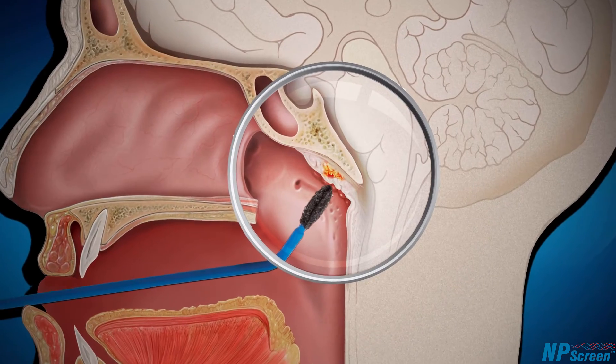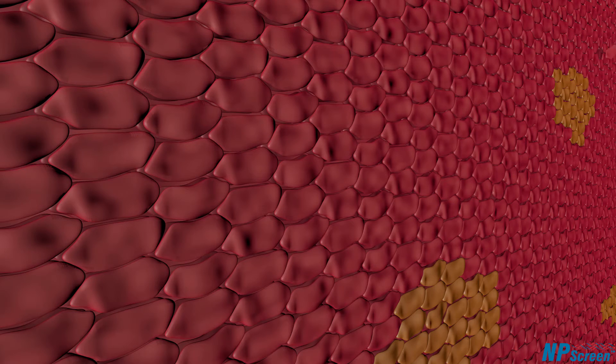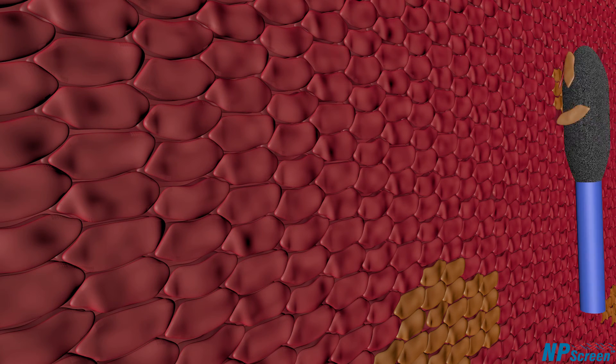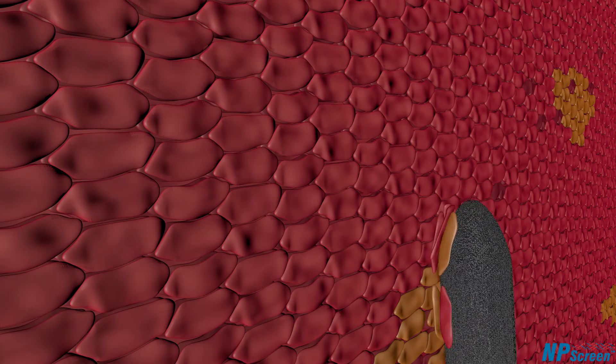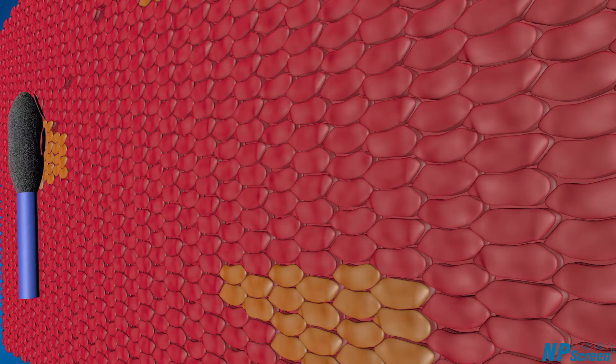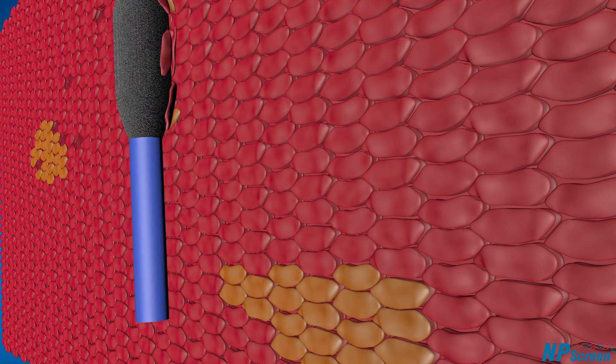Once in the area, the brush is rotated and used to collect a direct sample of cells from the epithelial surface. During the collection process, the brush slides gently across the surface of the nasopharynx. This act of brushing the surface ensures that a substantial number of cells come off from the epithelial lining and are caught by the brush tip.